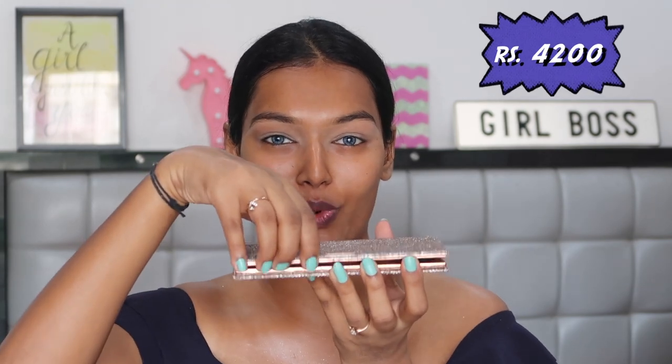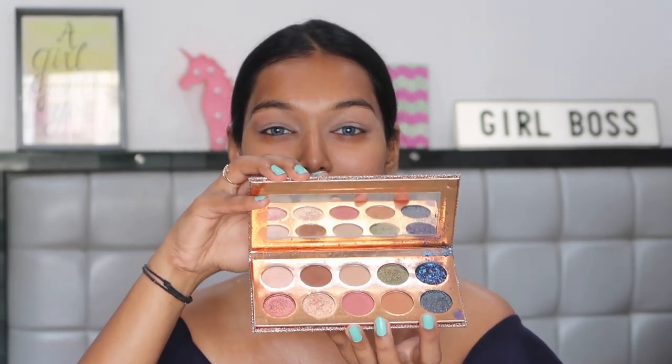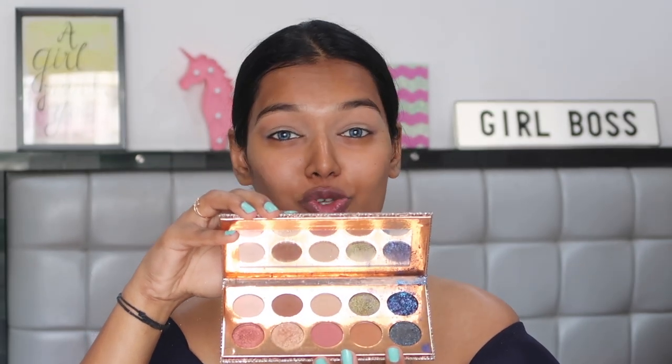For the eyeshadow palette, I'm using the most expensive one I have — the Dose of Colors Desi x Katie eyeshadow palette, the Frencation palette. This is around $55, which is super pricey — around 4,000 rupees. It's one of the most expensive palettes I have, and one of the shades in this is Shattered, the blue one. It's a gorgeous palette. I love it so much. I've always raved about it, so it's totally worth the money. It was actually a gift to me from my sister.